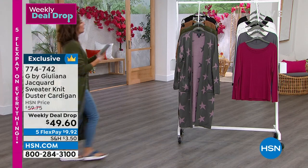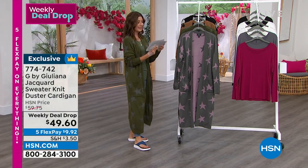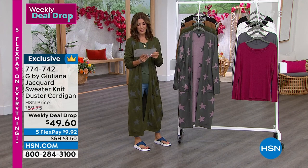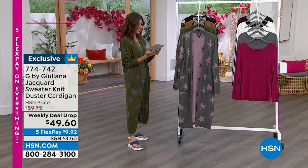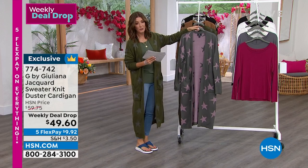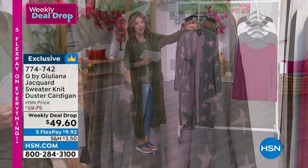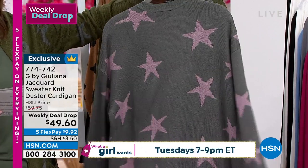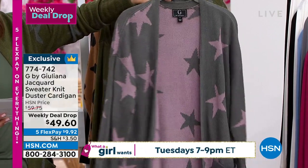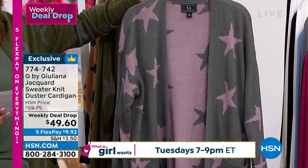Let's set this down and let's get to another weekly deal drop. This one from our good friend Juliana Rancic, who brings you the best of red carpet fashion and style. And you are the first to see it at $49.60 on five flexible payments. Love everything about it. You love her dusters. We're obsessed with her beautiful styles and prints.